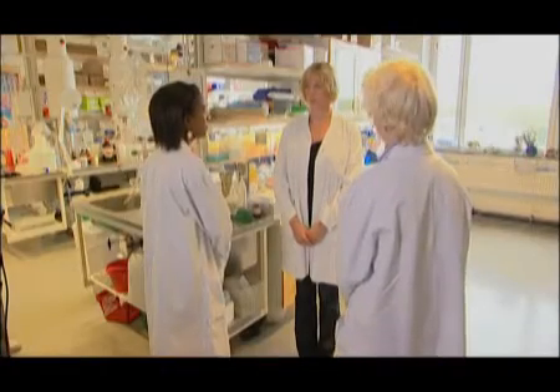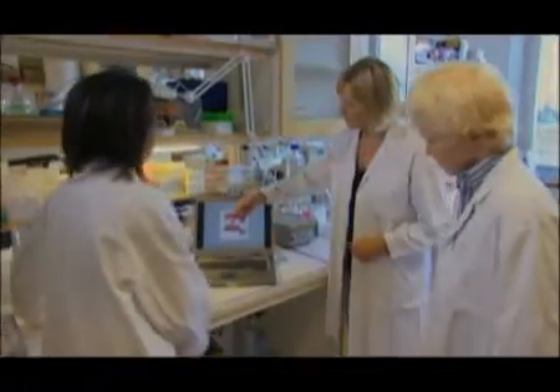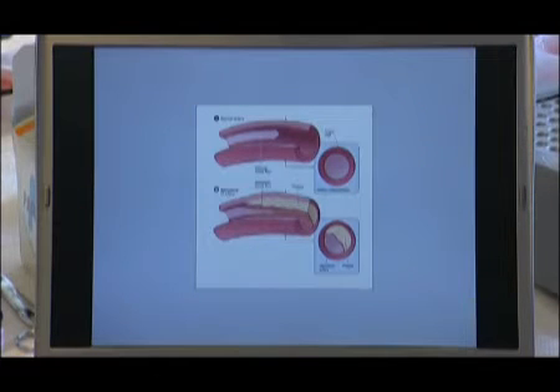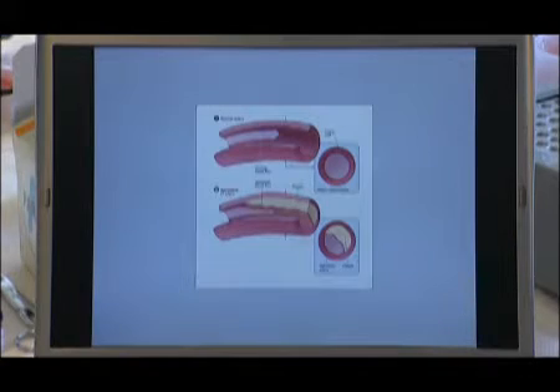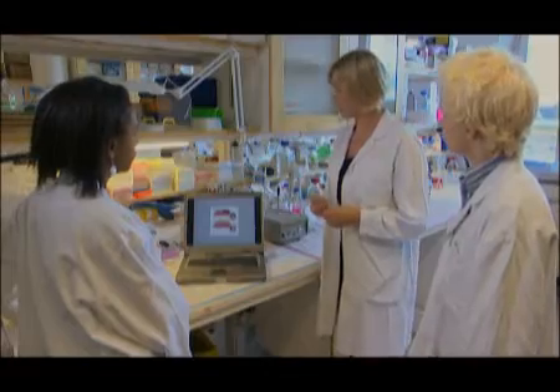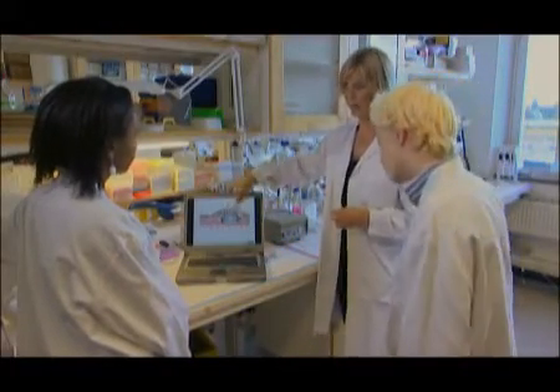Jag forskar om åderförkalkning, som är en typ av sjukdom som finns i kroppens blodkärl. När man har för mycket fett och kolesterol i blodet kan det vandra in i kroppens kärlvägg och ansamlas där. Då bildas det en ansamling av fett som vi kallar plack – en förträngning av blodkärlen. Men det här fettet skadar också blodkärlen och skickar ut en signal till kroppens immunförsvar. Och då kommer de vita blodkropparna, immuncellerna, att vandra in i det här placket.